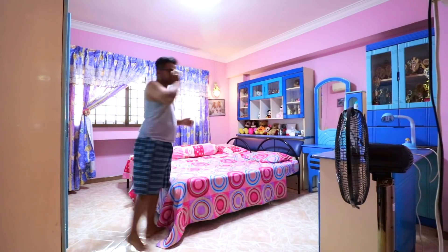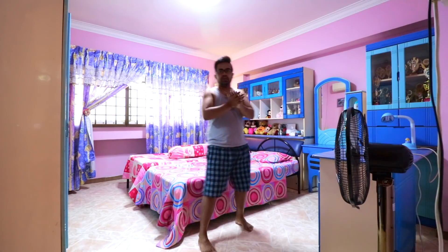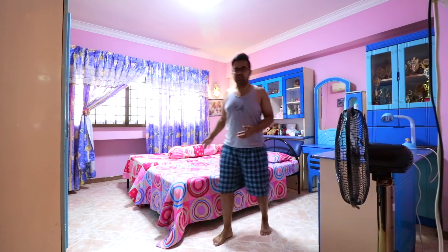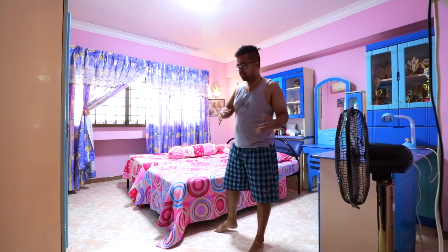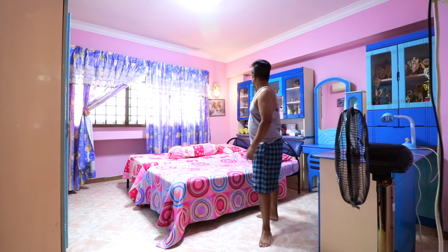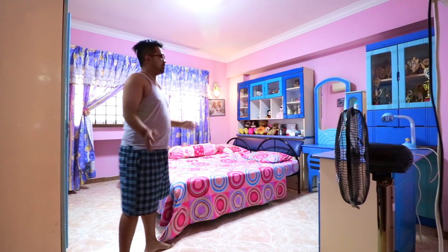So this used to be my sister's room before she got married. She used to sleep here — it used to be a queen size bed, but we removed it and put two single beds here. We rented out this room to a tenant. So yeah, very simple.